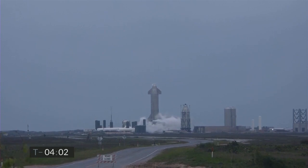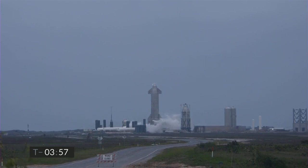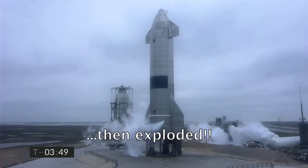This flight includes multiple upgrades and improvements to address the findings from the rapid, unplanned disassembly we experienced on the last flight. This vehicle also incorporates changes that get us closer to the orbital configuration planned for flight later.